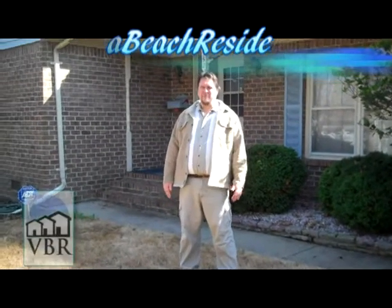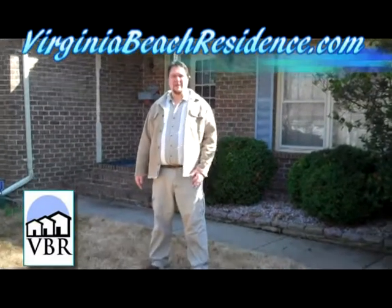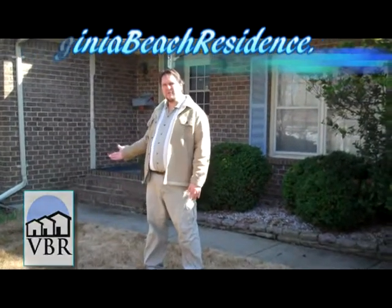And there we have it. I'm Tom Taylor with Virginia Beach Residence, a realtor with Exit Realty Specialist here at Bucknell Circle in College Park. If you want more information on this wonderful home, go to virginiabeachresidence.com. You can search my site by high school or neighborhood. I'll see you online.